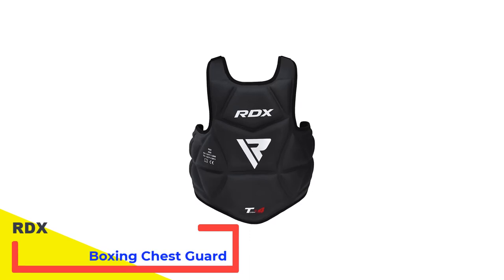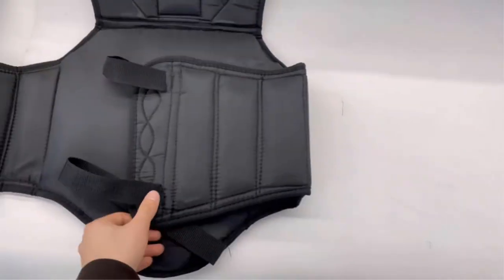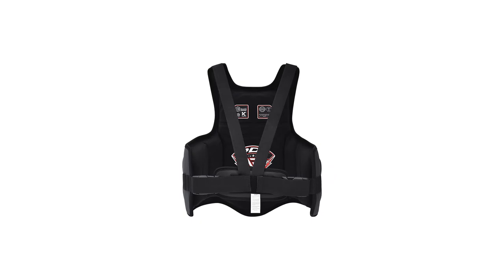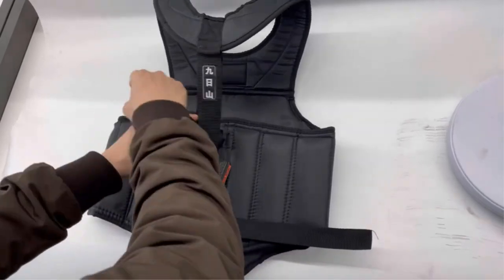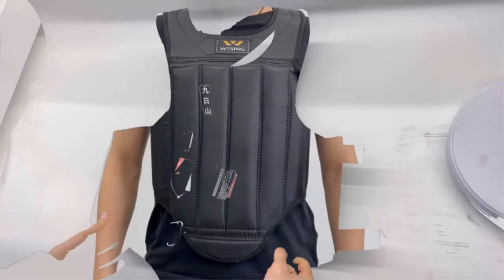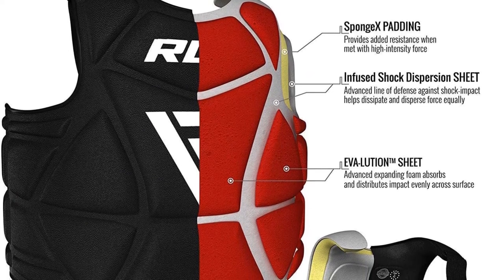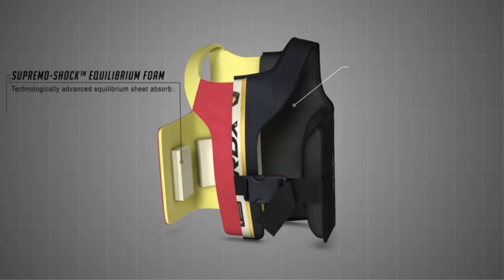Number 4: RDX Boxing Chest Guard MMA Marshall. This model is reversible, so you can train either in red or blue. It also protects the entire torso, all the way to your shoulders. There are three layers of padding to keep the body protected, including the entire rib cage. The outer material is RDX patented Maya hide leather, which is durable. Like other RDX body pads, this one comes in two sizes — if you're on the borderline, RDX recommends selecting the smaller size. It is easy to close as it fits your body, featuring an elastic strap with hook and loop closure.